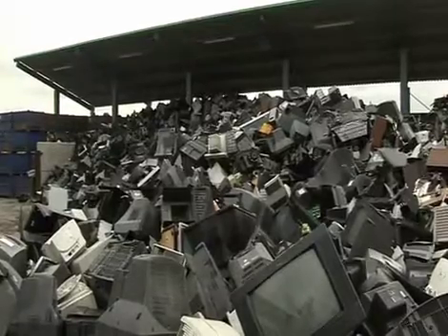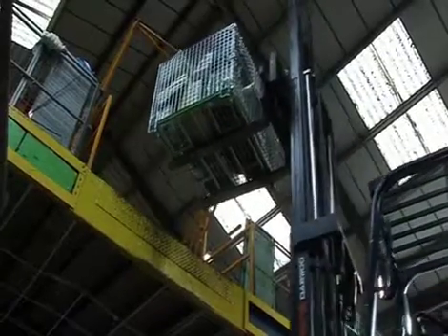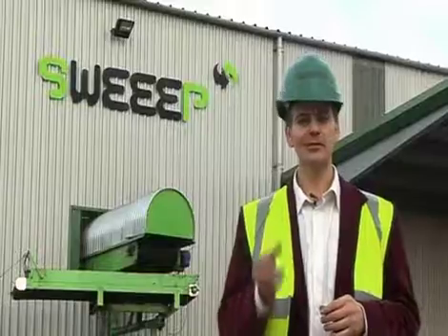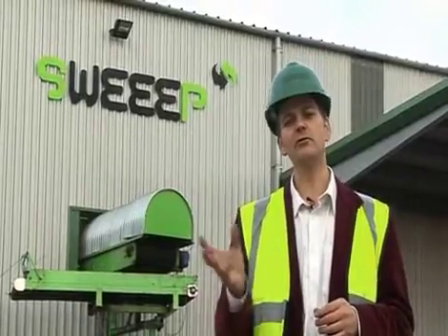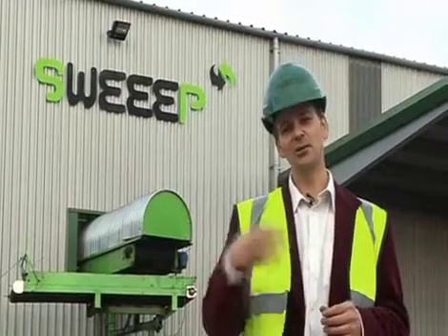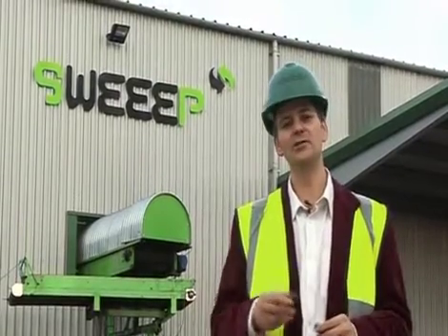Most of the material brought into this facility is funded through the WEEE Directive. The way that works is the manufacturers producing new electrical products take on the responsibility to pay for the recycling of waste electronics generated as part of that purchase. So when you buy a new telly, your old one comes to us for recycling.